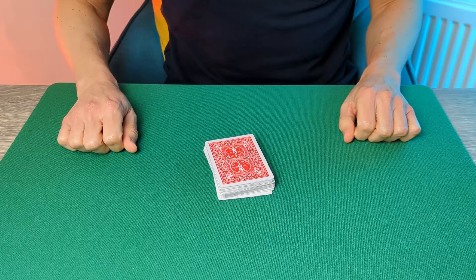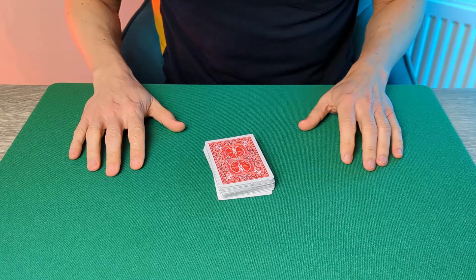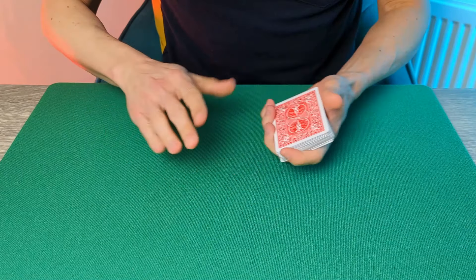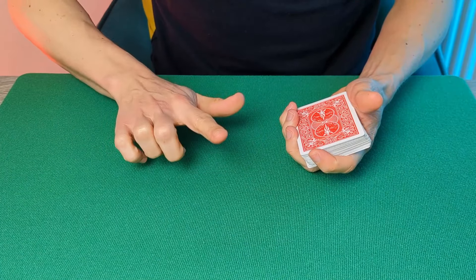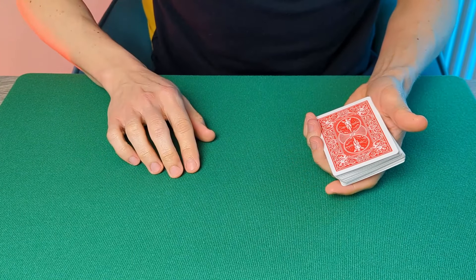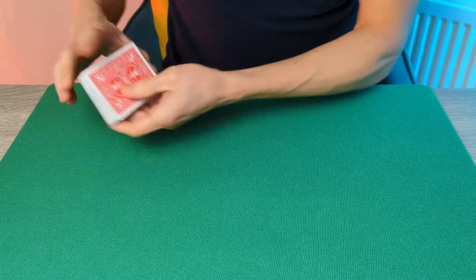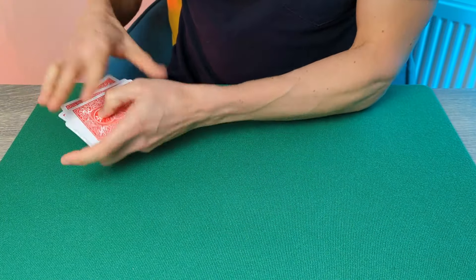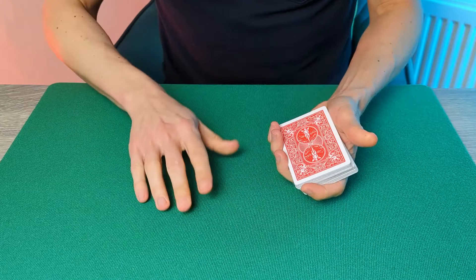Let's kickstart by taking a look at the effect itself. This trick is going to be a demonstration of the magic of numbers — or more specifically, the magical ability of the spectator to use numbers to find their selected card. To start with, you can ask the spectator just to give the deck a shuffle. They can shuffle it as much as they like. It really is mixed.